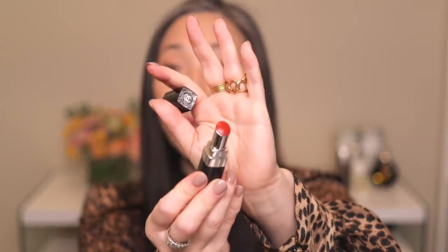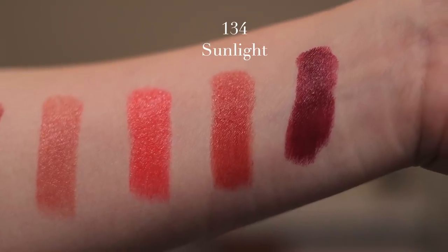Next, I purchased 134 Sunlight. I was hoping this was going to be kind of like a burnt red, and that's what it looks like in the tube. After applying — what a nice warm red. It's not quite as bright as Blossom but it's not too deep. I really like this color. Usually when I get reds that are a little more on the warmer, burnt terracotta side, I find they're a little bit deeper than this. This is really nice for the upcoming warmer months.